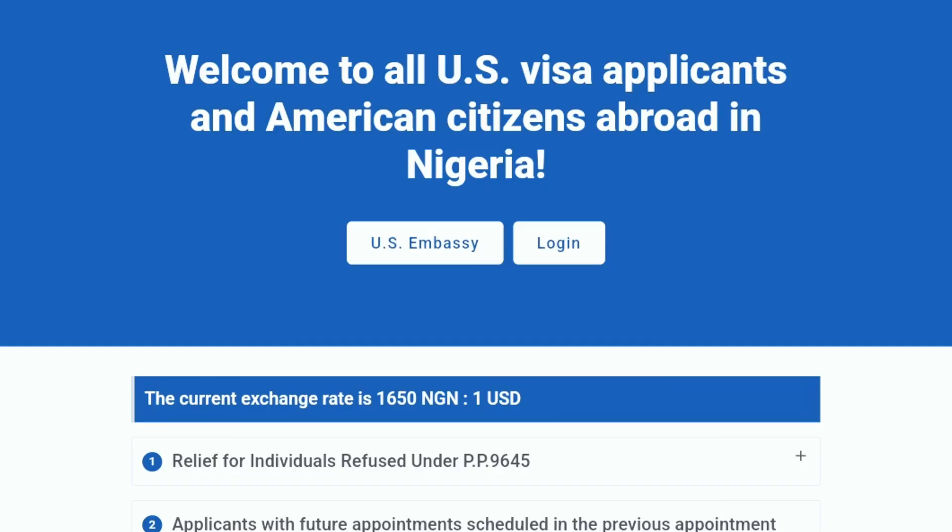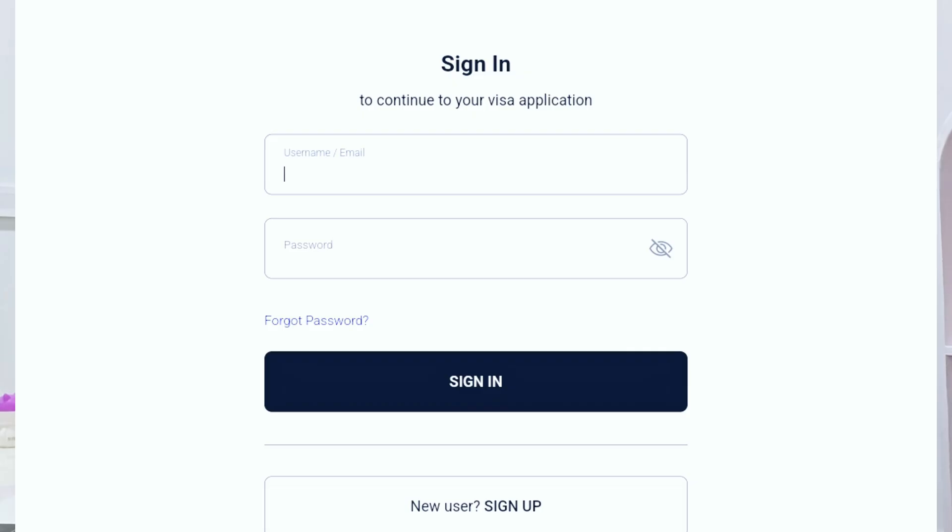As you know, the U.S. introduced a new website — an entire website for appointment booking. Since 2020, after lockdown, the U.S. saw a surge in the number of visa applications, and with this, it has developed so many issues regarding booking an appointment date.